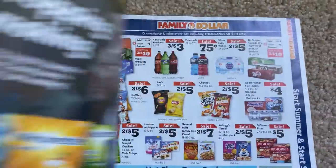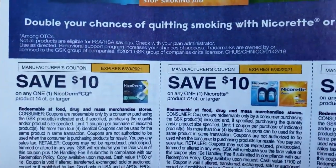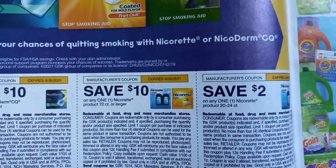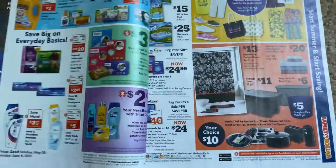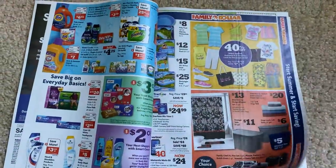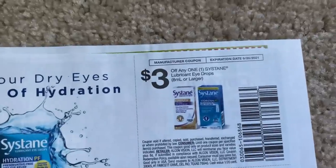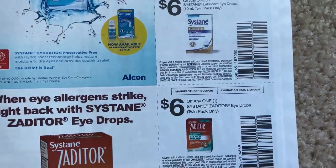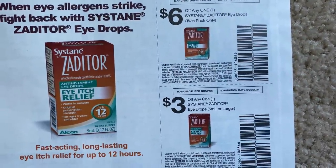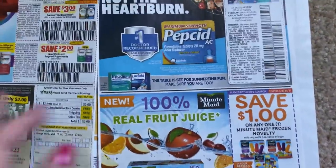We can see the Walgreens deals. I did post a must-do deals video, so check that out. Nicoderm coupons here. This is a thinner Save insert — a lot of regions do not receive them, so not a lot of coupons in here. I can tell it's really the June P&G insert that is the good insert this week to go ahead and grab. Nothing too much there.